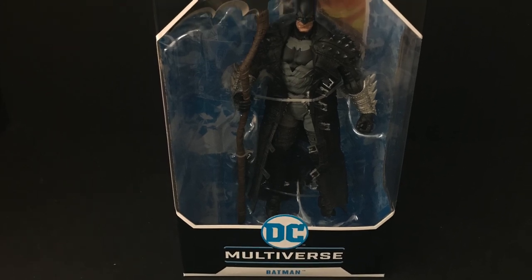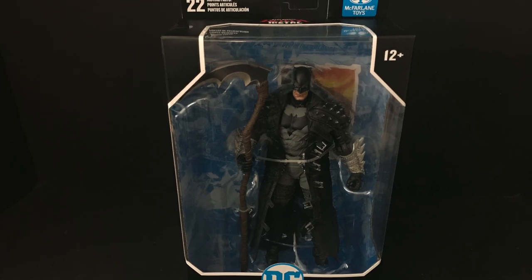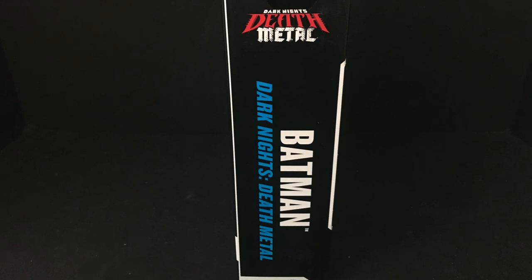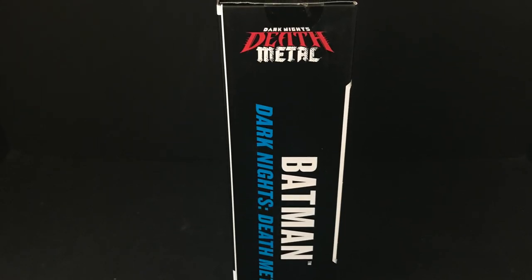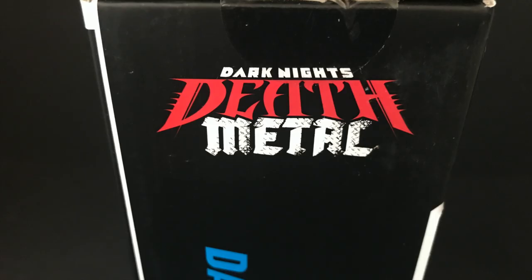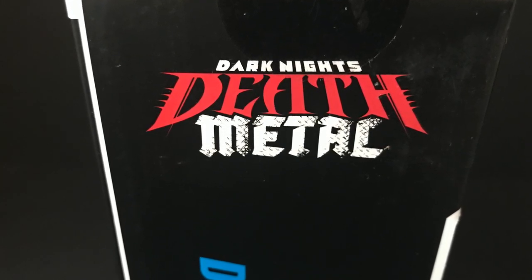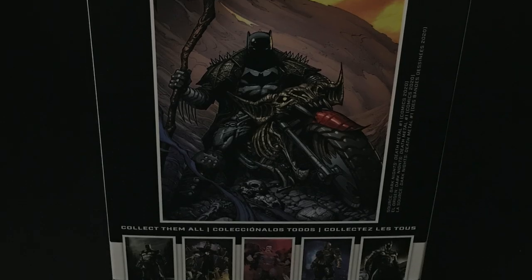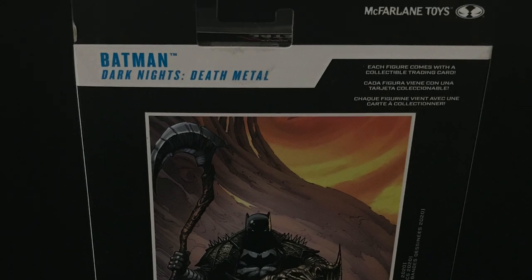Chef's kiss on this one right here. Death Metal Batman comes with a scythe. There will be a later released Death Metal Batman as part of a separate wave who will come with a guitar, much like the artwork. If you haven't been reading Death Metal, it gets weird - just giving you the heads up. The Death Metal mini-series just ended and now we're getting this figure.